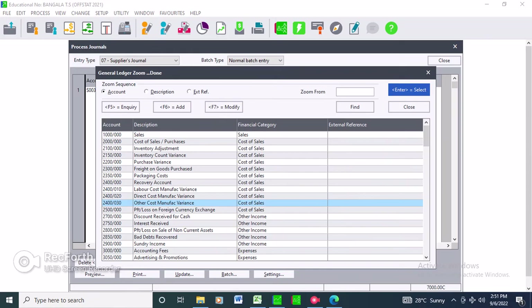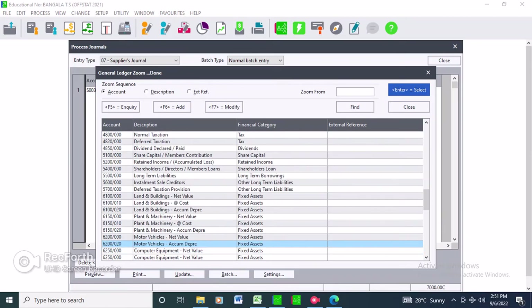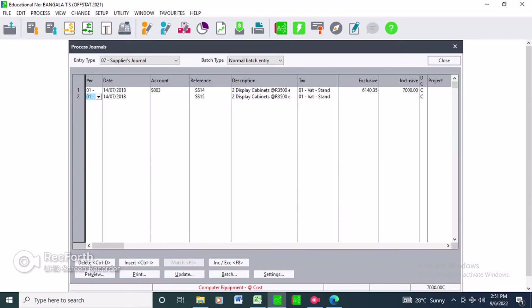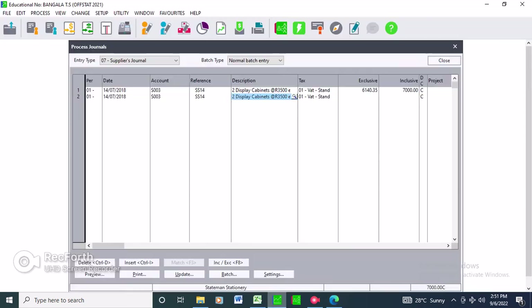Moving to the next line - the date won't change, the account won't change because we bought from the same supplier, and the reference stays the same. Item two is 10 files at R50 each. That gives R500. Files are stationery for office use, so link them to the stationery account.